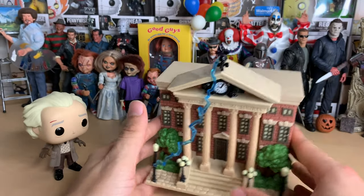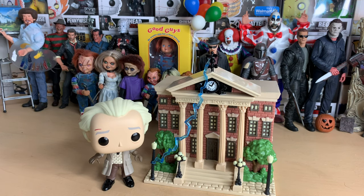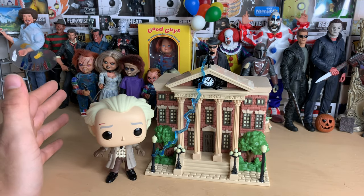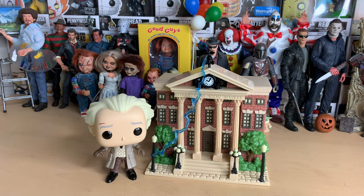Let me know what you guys think of this. That is the Back to the Future Clock Tower with 1955 Doc Brown. The only other one I plan on getting — maybe I'll get Biff. I haven't seen him in person yet, but if I see Biff I'll probably get him. And I do want to get Doc Brown with Einstein if that's a real thing. They also have Marty with the hoverboard at Walmart or something. Anyway, thanks for watching and have a good one. Bye.